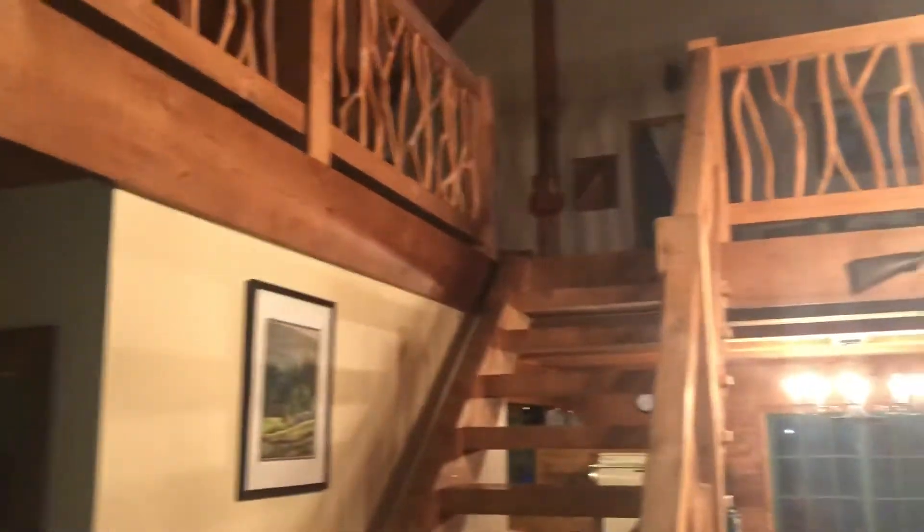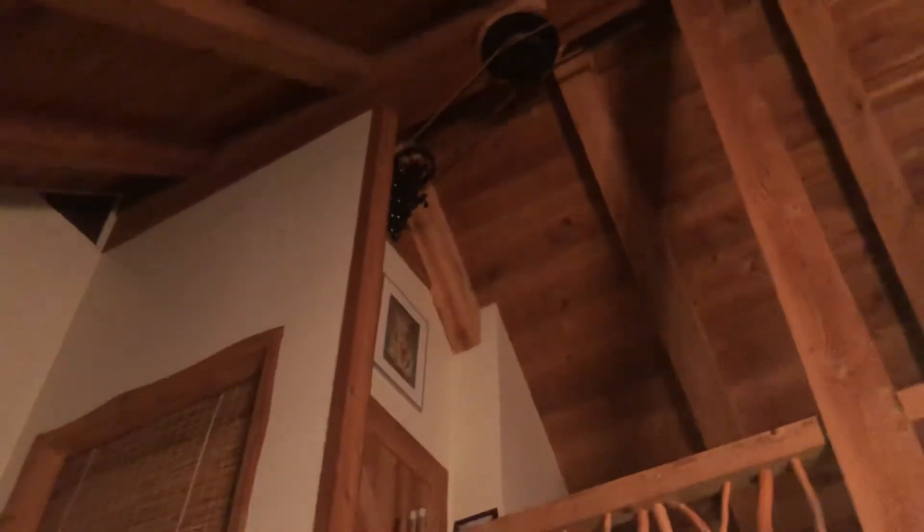Upstairs here's the loft. And then there's this ceiling fan system — there's a motor right there, and it's got a belt that goes out to a pulley here, then over to here, then turns and goes over here to run this fan. Pretty cool.